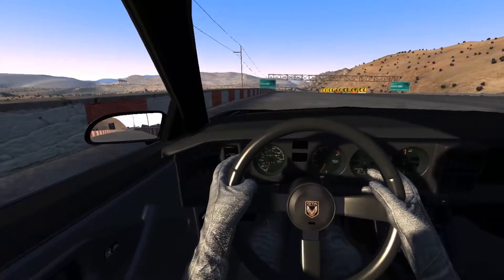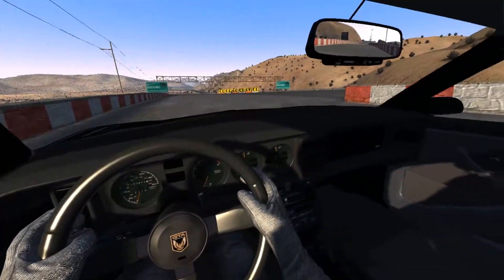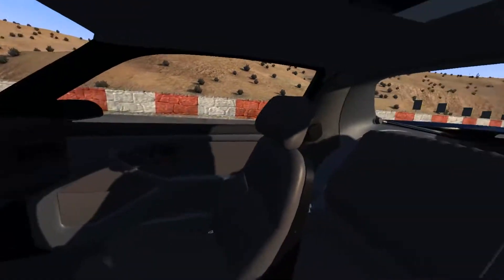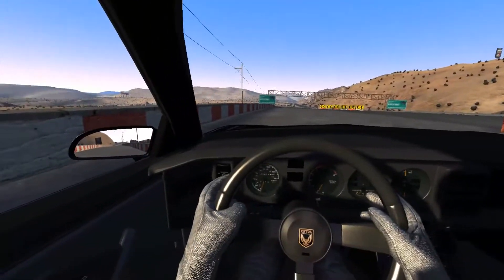Let's check the interior! It looks nothing like the Knight Rider vehicle from 1983, but it still is very American! Very pretty car! Very sporty!